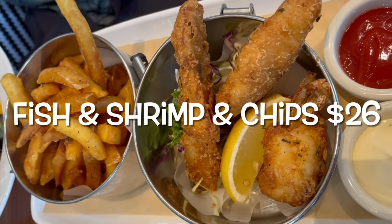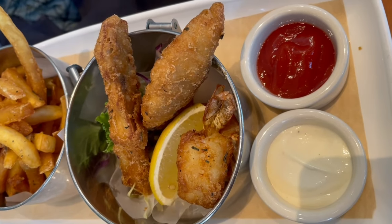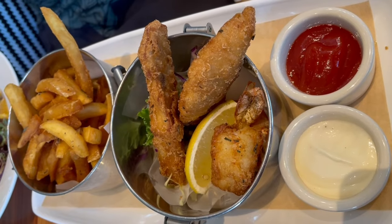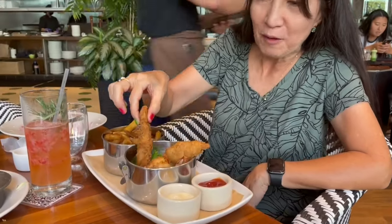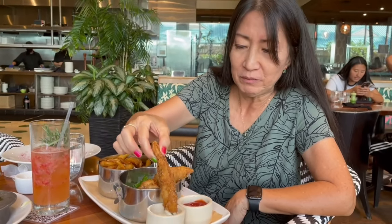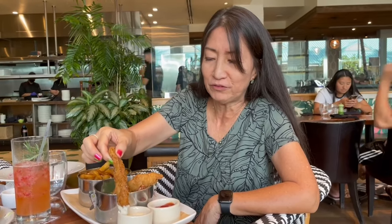Leono ordered the fish and shrimp and chips. This was a Waikiki Brewing craft beer battered catch of the day with wild shrimp, accompanied by sea salt fries, mild vinegar aioli, and a slice of lemon. The batter was light and crunchy while the fish was very flaky and moist. This dish was a winner.